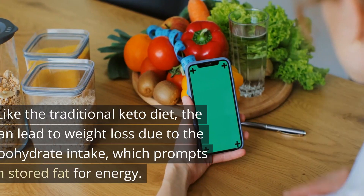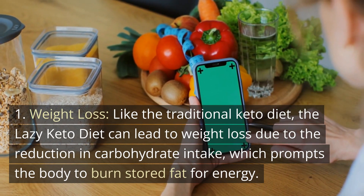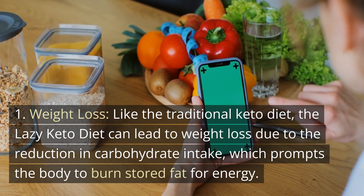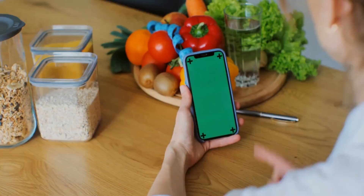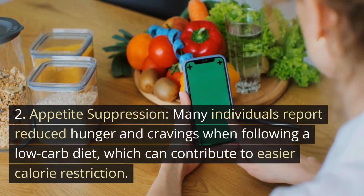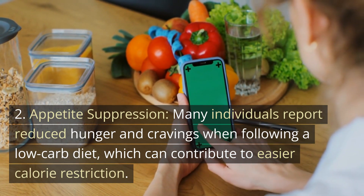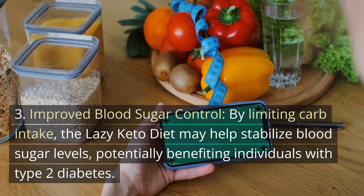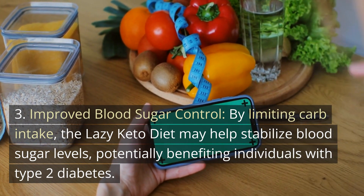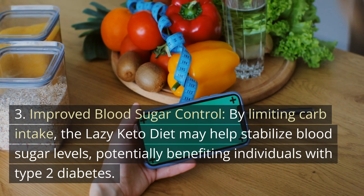Potential Benefits: 1. Weight Loss — like the traditional keto diet, the lazy keto diet can lead to weight loss due to the reduction in carbohydrate intake, which prompts the body to burn stored fat for energy. 2. Appetite Suppression — many individuals report reduced hunger and cravings when following a low-carb diet, which can contribute to easier calorie restriction. 3. Improved Blood Sugar Control — by limiting carb intake, the lazy keto diet may help stabilize blood sugar levels, potentially benefiting individuals with type 2 diabetes.